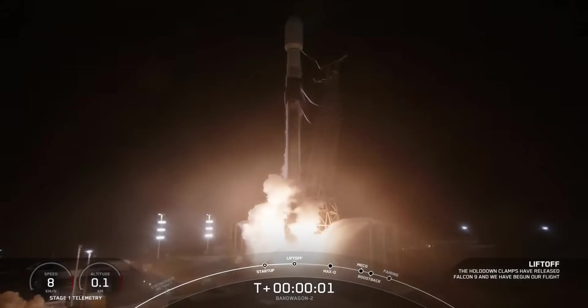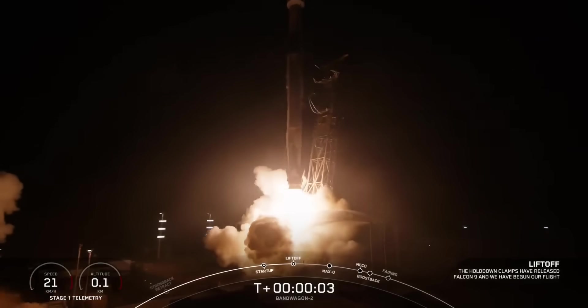Ignition. Liftoff. Go SpaceX. Go Bandwagon 2.